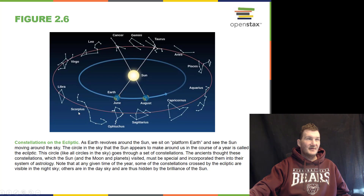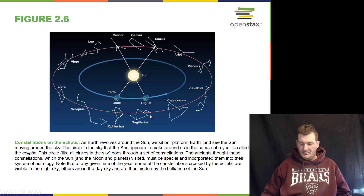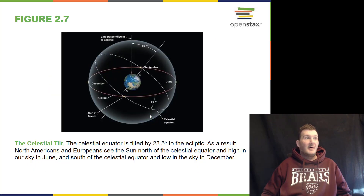There are thirteen of these constellations on the zodiac. That's connected to astrology, which is totally different from astronomy. Astronomy is a science; astrology is not.